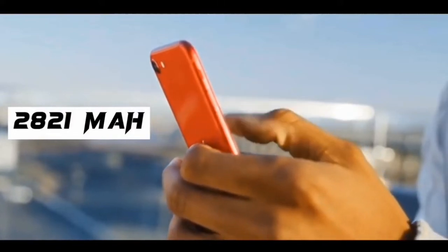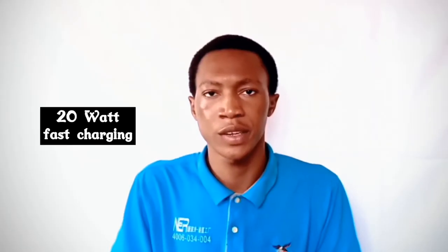Thirdly, the battery. It has a 2,821 mAh battery. As for fast charging, it fully charges from 0 to 100% in just one hour.